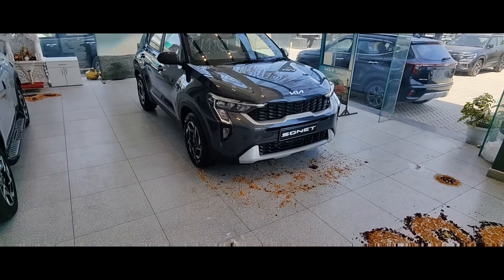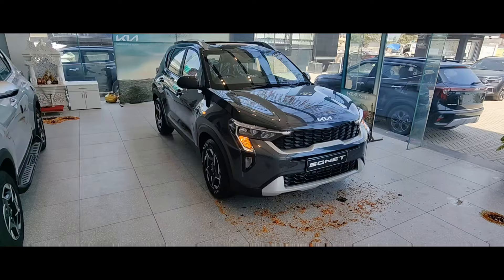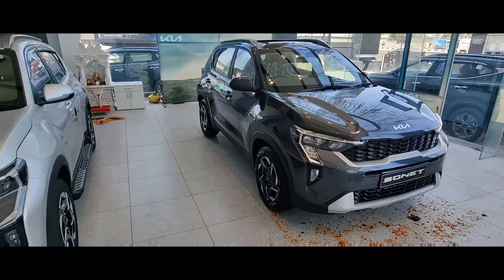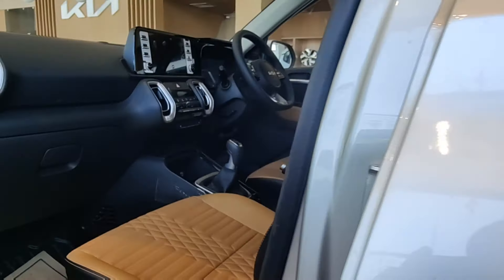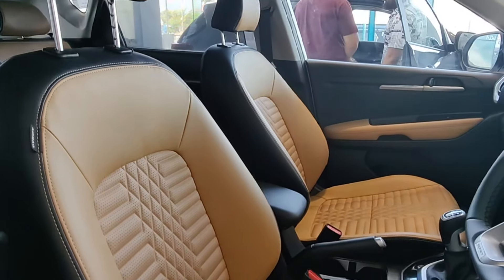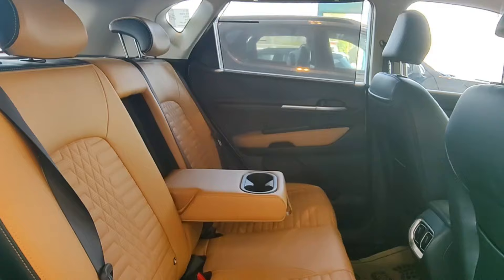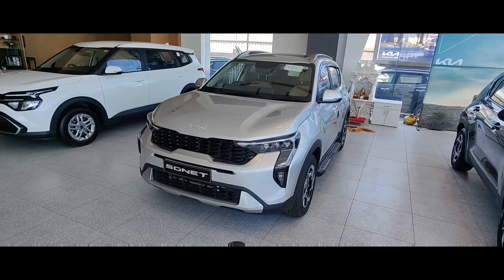Hello everyone, welcome to today's video. Today we are going to make a video about the Sonnet, which is funny because recently we made a video on this model and the interior was very good — the seats, the fabric, the color combination is very good. So go check out that video; you will also see the interior of the car there.